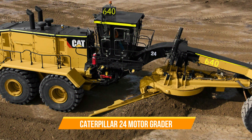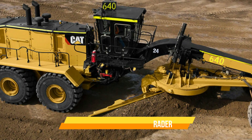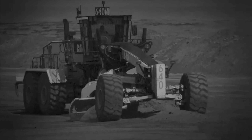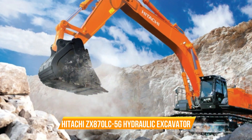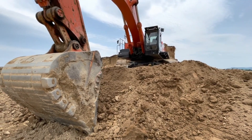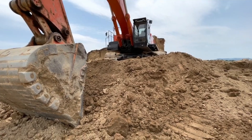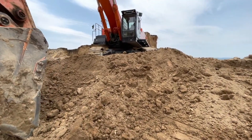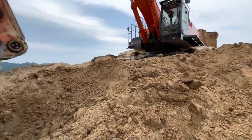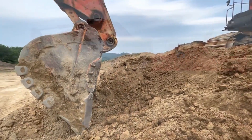Caterpillar 24 Motor Grader. The Caterpillar 24 Motor Graders are purpose-built machines for constructing and maintaining haul roads and mining sites. Hitachi ZX-870LC-5G Hydraulic Excavator. The Hitachi ZX-870LC-5G is a type of crawler excavator that has been in production since 2013. It weighs 82 tons and has a transport length of 14 meters.